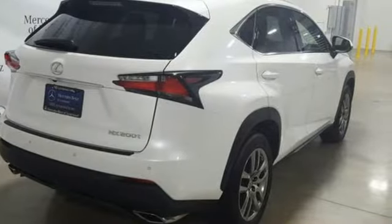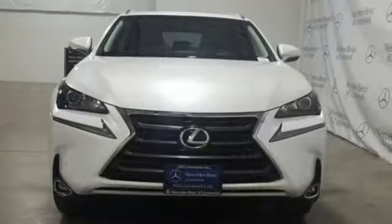Motor Trend writes, "Our big takeaway is that the NX200T feels plenty powerful." Lexus — performance in every detail.